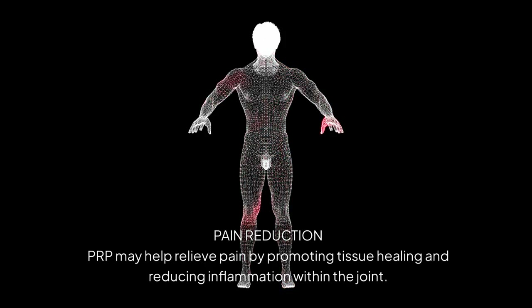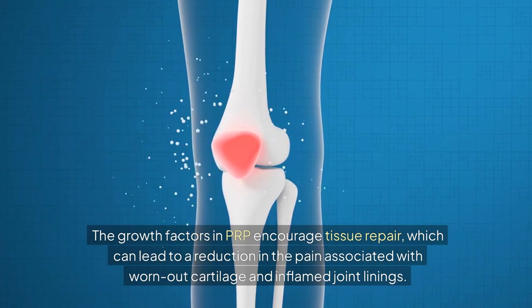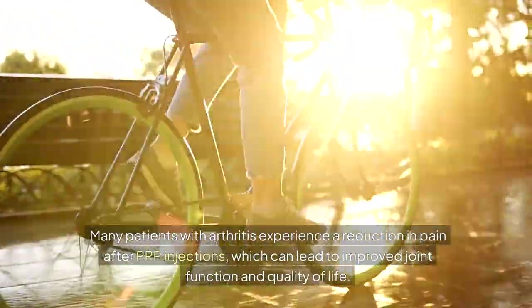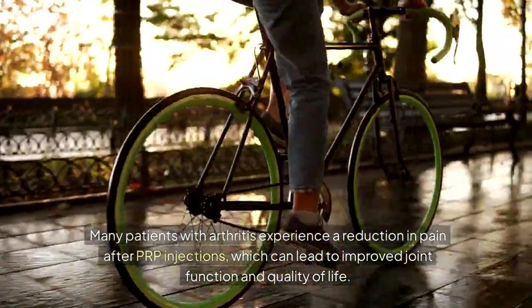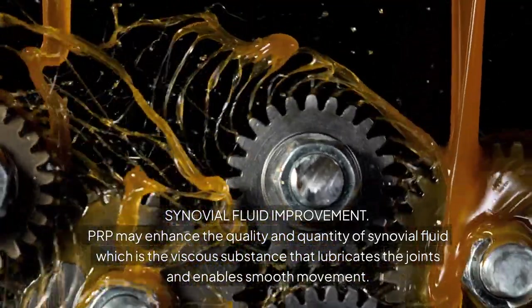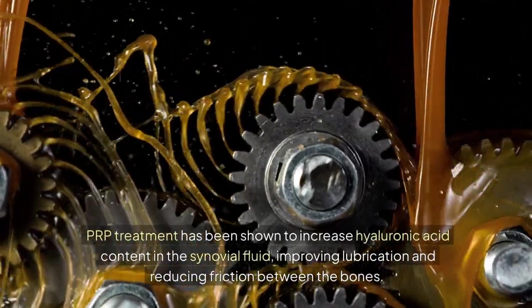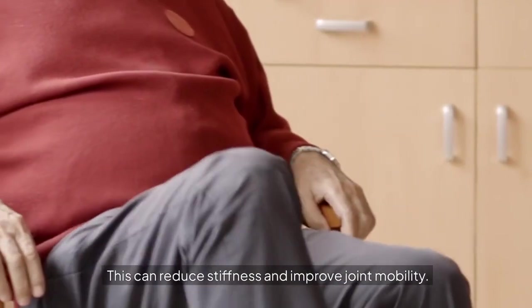Pain reduction: PRP may help relieve pain by promoting tissue healing and reducing inflammation within the joint. The growth factors in PRP encourage tissue repair, which can lead to a reduction in pain associated with worn-out cartilage and inflamed joint linings. Many patients with arthritis experience a reduction in pain after PRP injections, leading to improved joint function and quality of life. PRP may also enhance the quality and quantity of synovial fluid — the viscous substance that lubricates the joints — increasing hyaluronic acid content, improving lubrication, reducing friction, stiffness, and improving joint mobility.